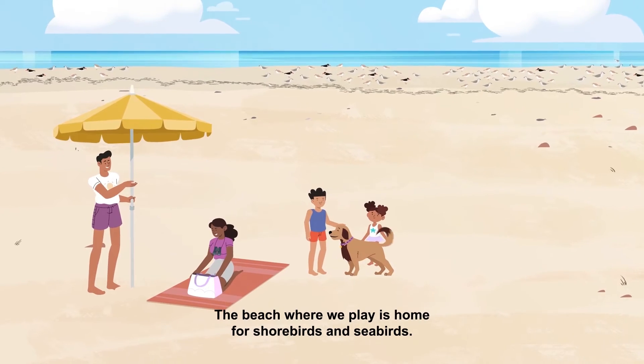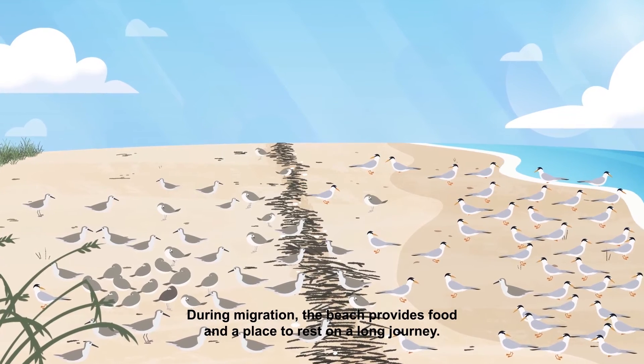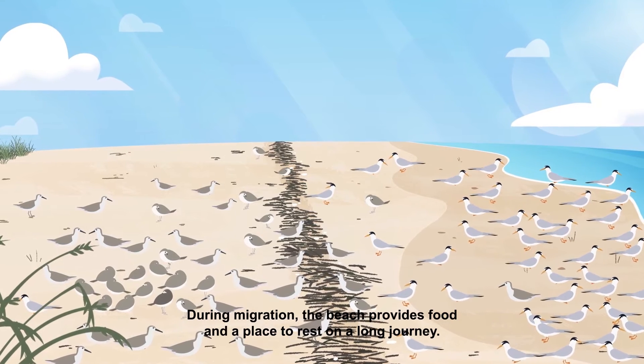The beach where we play is home for shorebirds and seabirds. During migration, the beach provides food and a place to rest on a long journey.